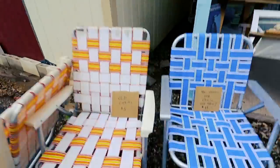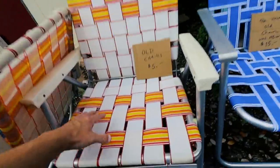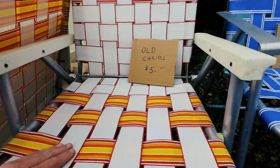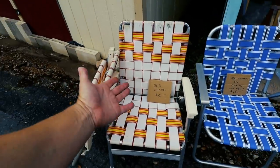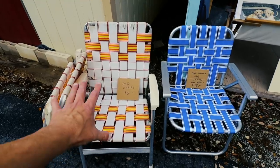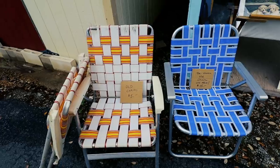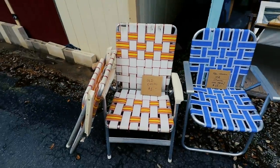Check out these guys — old-school lawn chairs! Remember these? Five bucks. I don't know what I would do with that, but that is right up my alley. Back in the day when going to a soccer game or hanging out in your backyard was just so much simpler. That's awesome.